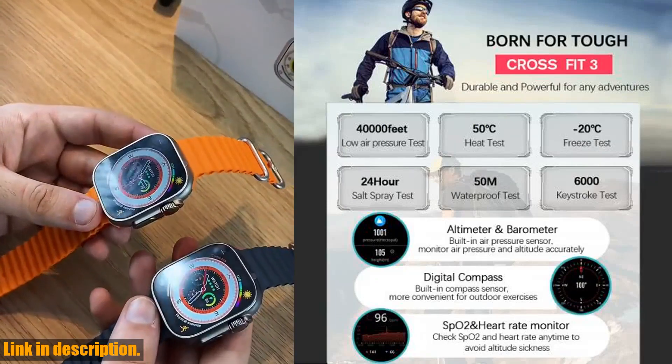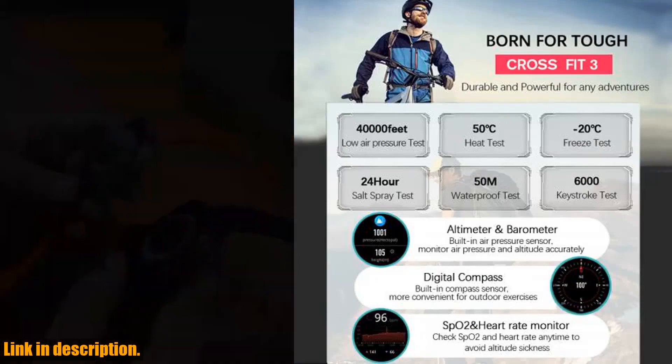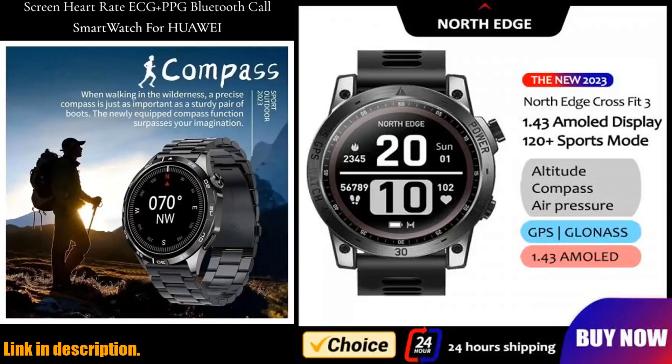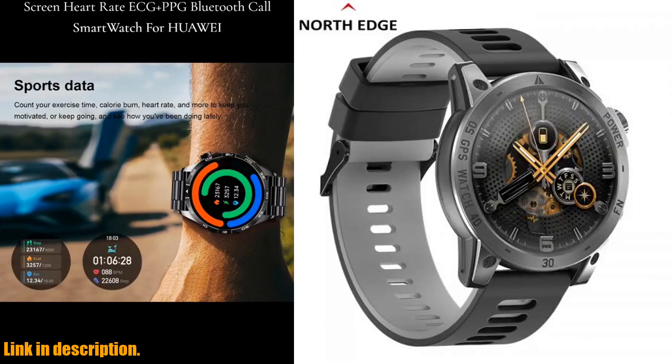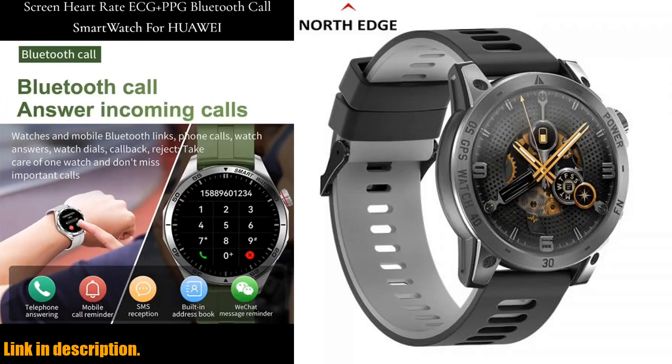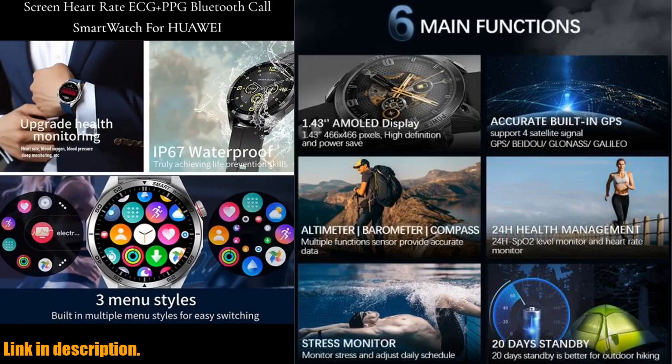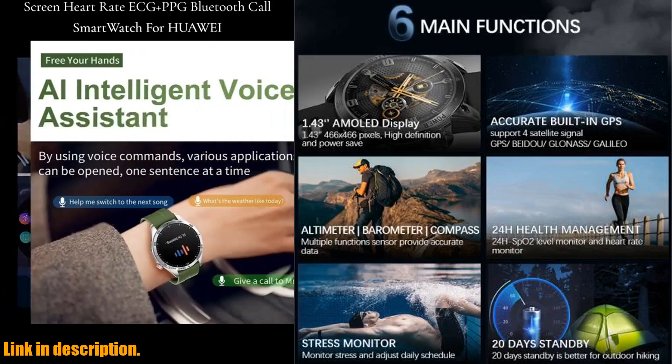It comes with GPS — not just any GPS, but a dual band dual frequency satellite positioning system which provides you with more accurate positioning. The 1.43-inch ultra-clear HD screen display is just stunning, and the altitude, barometer, and compass features make it the perfect companion for all your outdoor adventures.